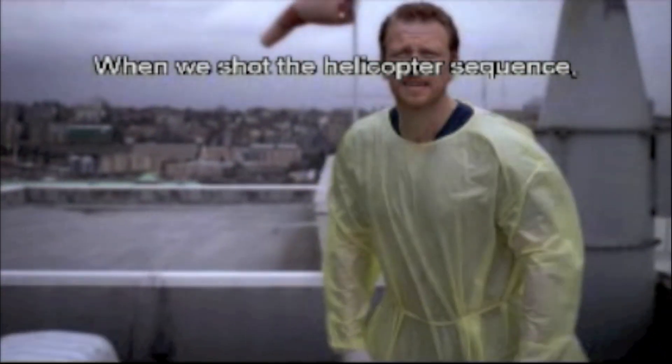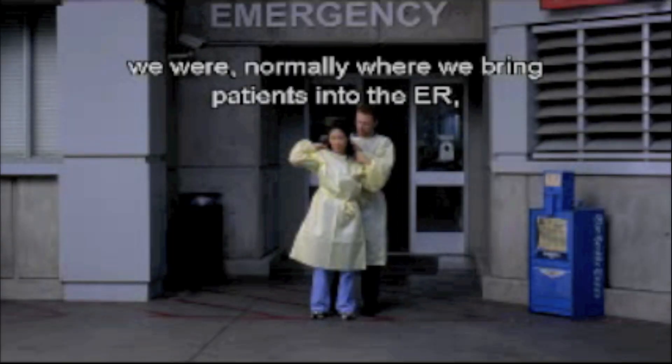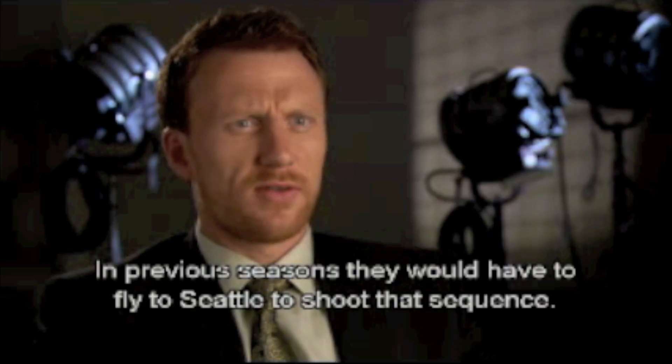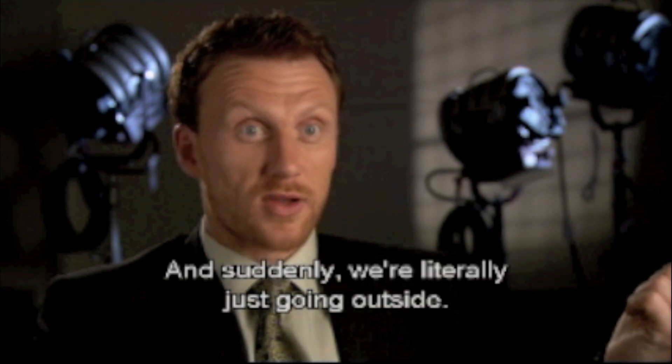When we shot the helicopter sequence, we are normally where we bring patients into the ER. On the stages here, there's a little breezeway, and so that was completely converted. In previous seasons, they would have to fly all the way up to Seattle to shoot that sequence, and suddenly we're literally just going outside.